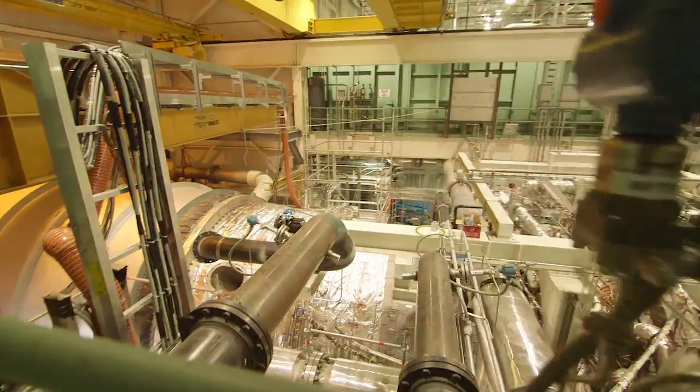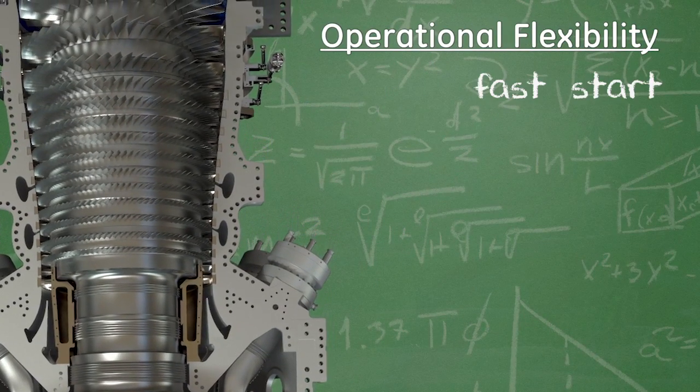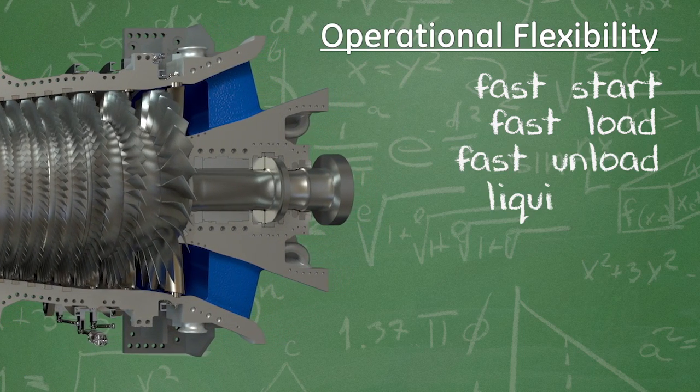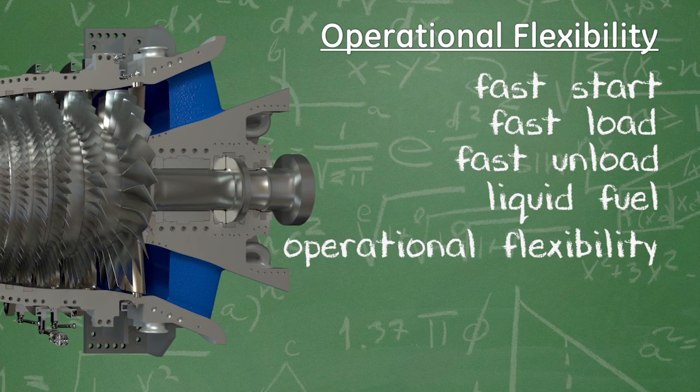During the demonstration phase, we'll be demonstrating its operational flexibility. We'll demonstrate fast start, fast load, and fast unload. We'll also demonstrate our liquid fuel capabilities and the overall operational flexibility of the gas turbine.